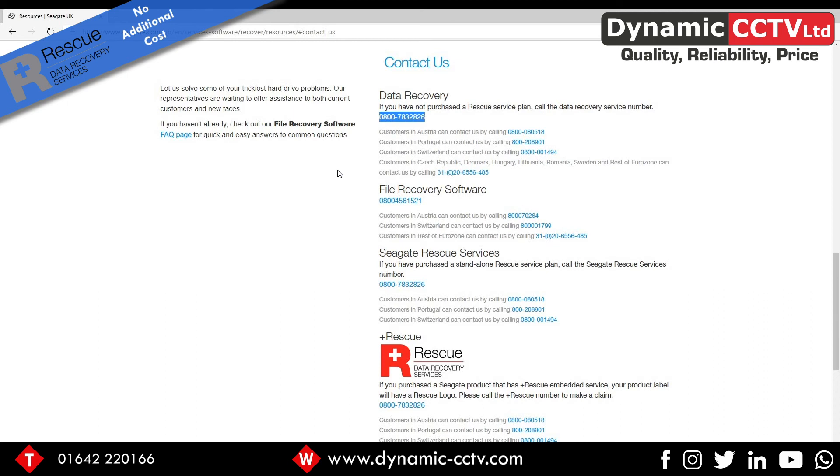It applies to Seagate's range of Skyhawk discs at two terabyte capacities or above, with a 14-day turnaround. An excellent value-added service by Seagate, making them the number one choice for all your recording installations. Thank you for using Dynamic CCTV and Seagate Skyhawk surveillance discs — we'll see you on the next video.